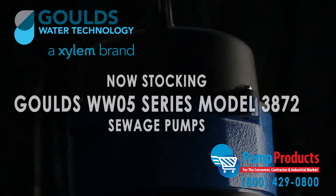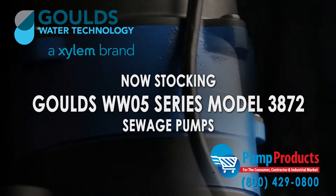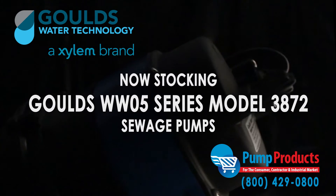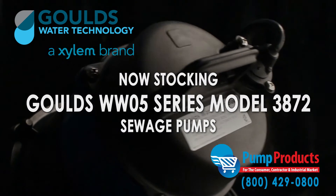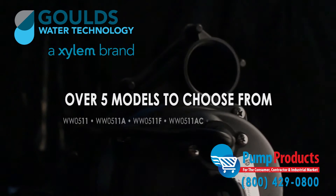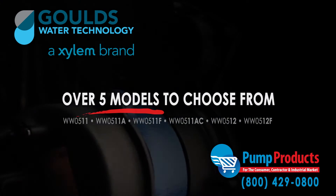Pump Products is now proudly stocking the Goulds WW05 Series Model 3872 Submersible Sewage Pumps. As one of the top online Goulds pump dealers, our in-stock selection includes over five models from this series.